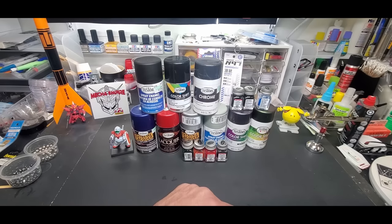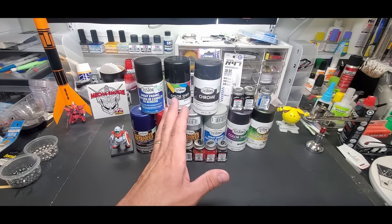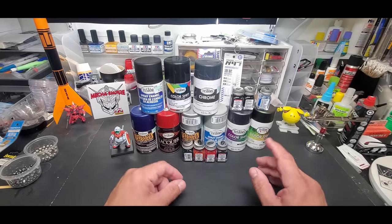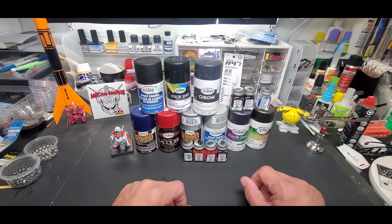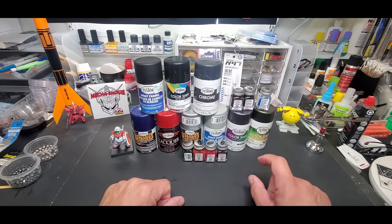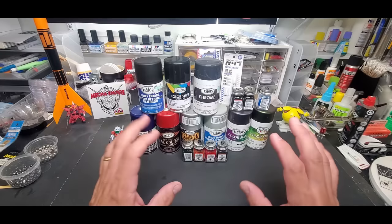I believe the price increase goes into effect May 16th — that's the official date. I want to get this out today; today is May 1st. I thought about it and figured if I put up a post not many people will see it, but if I put up a short video announcing it I can reach more people.